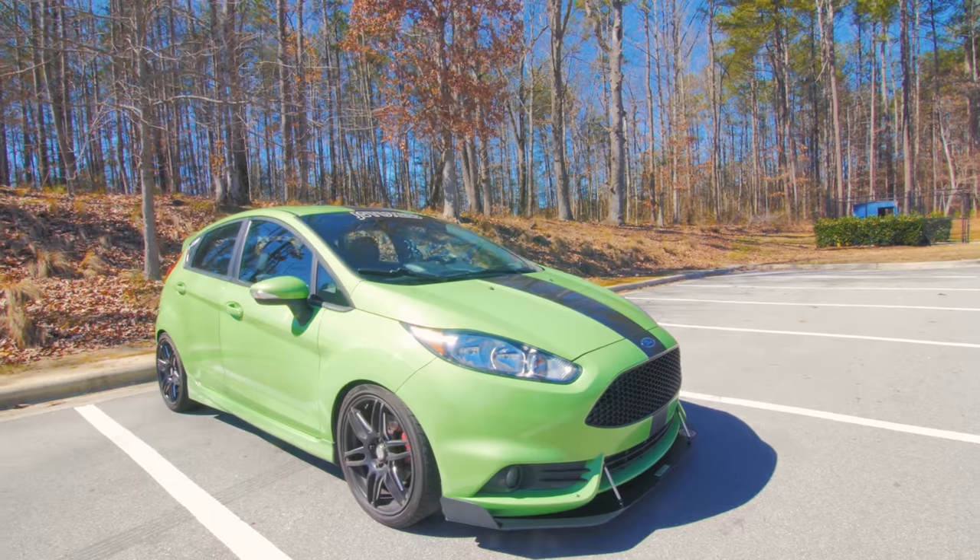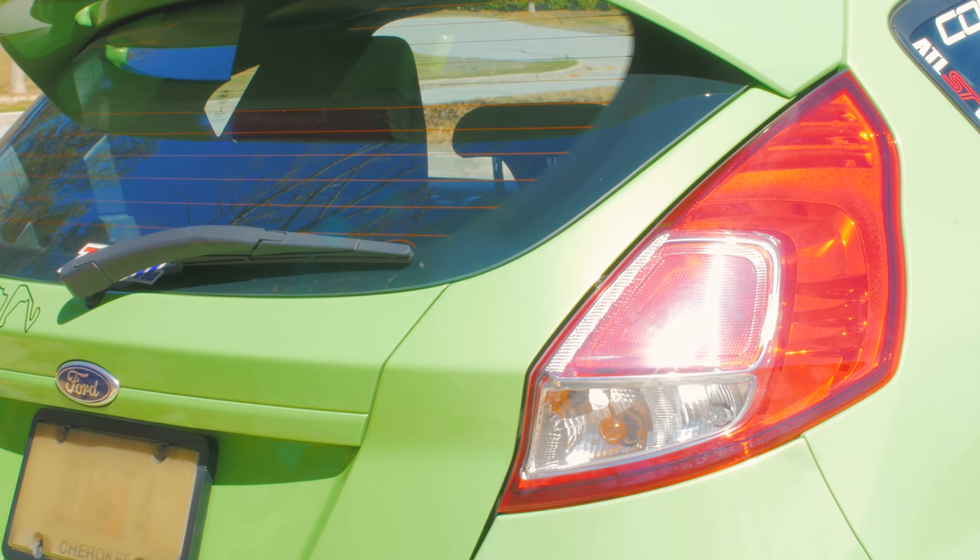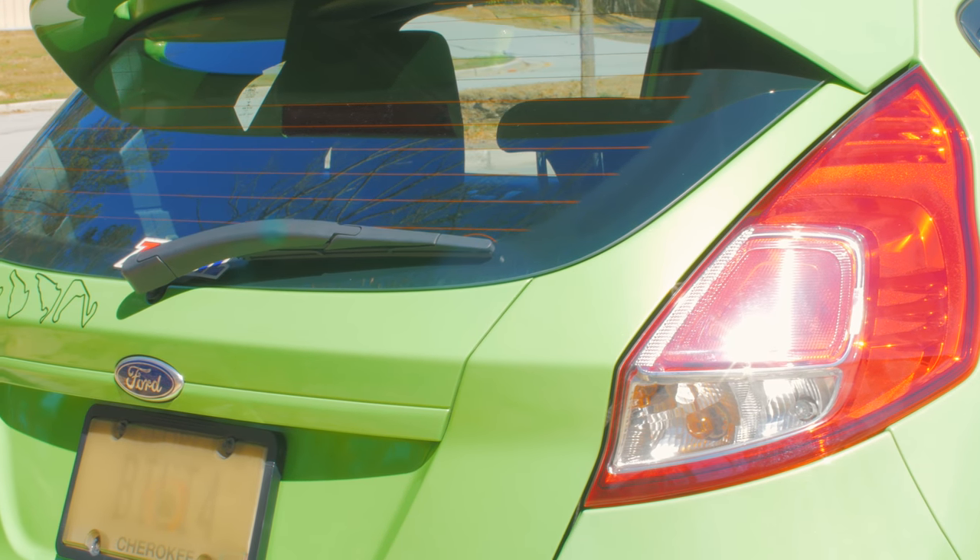Hey, what's up you guys — today we're in a 2014 Fiesta ST Stage 3, not by any particular brand, really. It's a pieced-together kit. The tune is by JS Tune. This is actually one of the rarest colors on the Fiesta ST, and it has a really nifty gold flake in it.